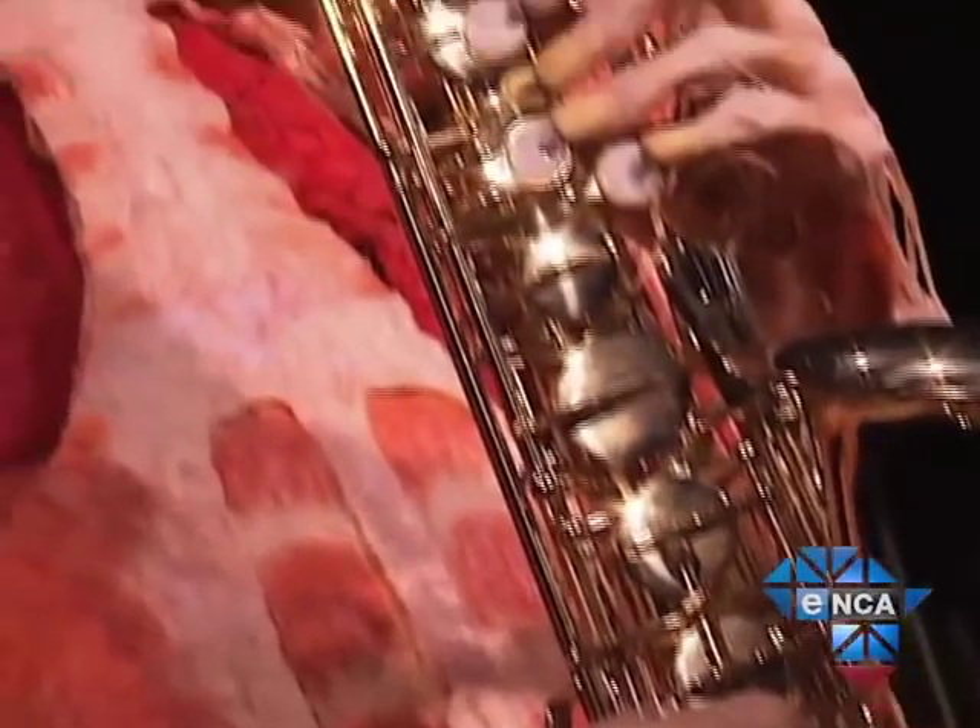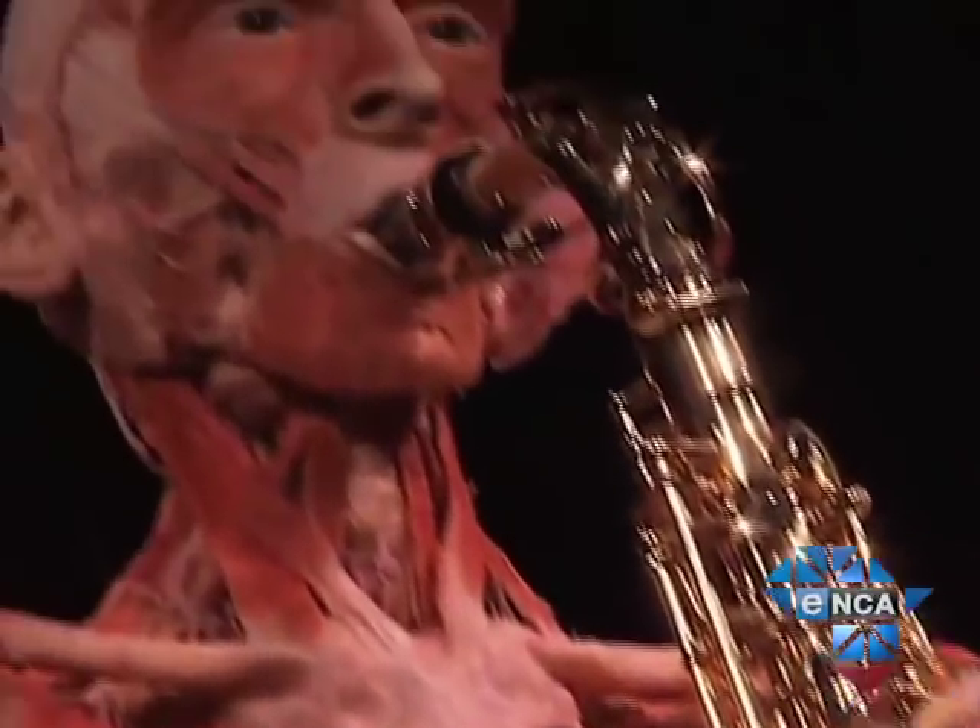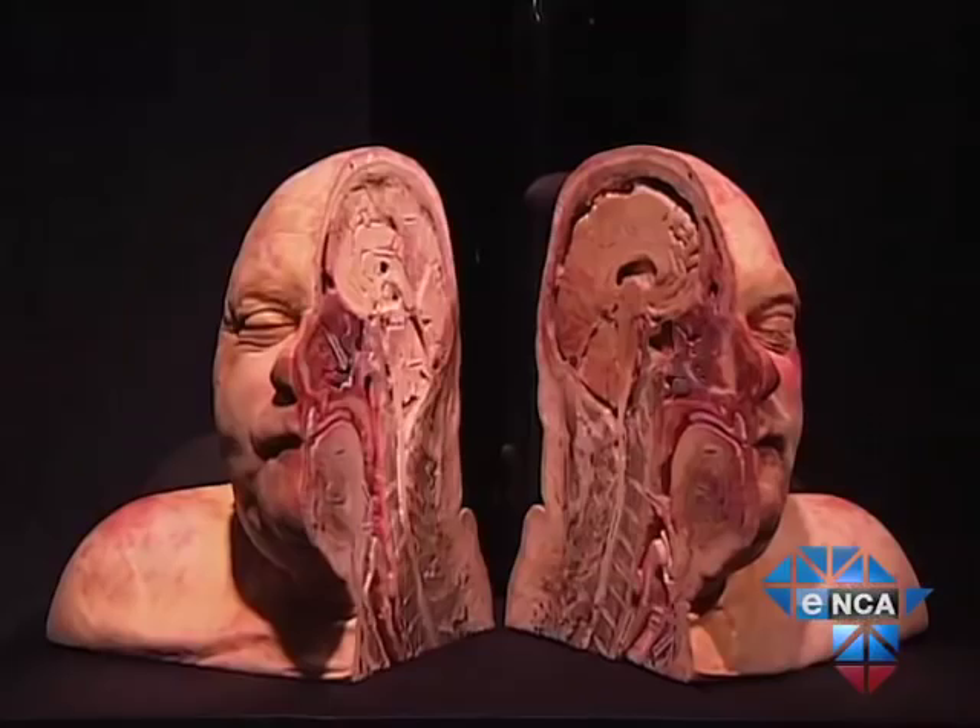Body Worlds is really solely relying on the body donation program, and we have around 13,000 volunteers in our files. There's really no need for us to go out and look for corpses elsewhere. In fact, Wally and her husband have been so overwhelmed by donors, including South Africans, that they've now closed their donation books.